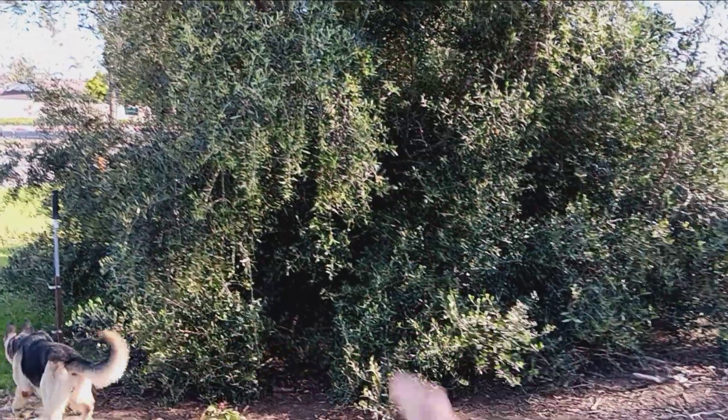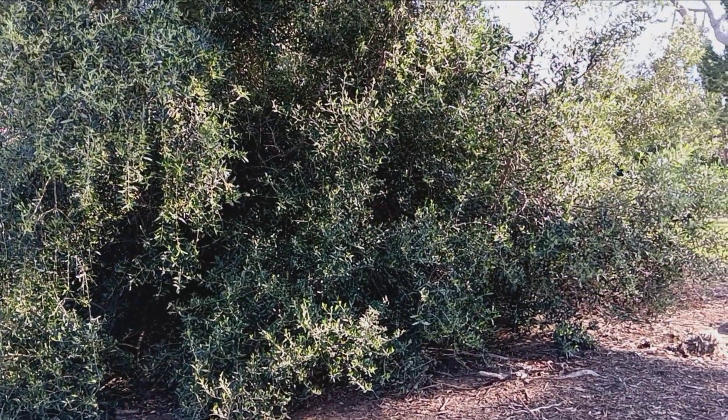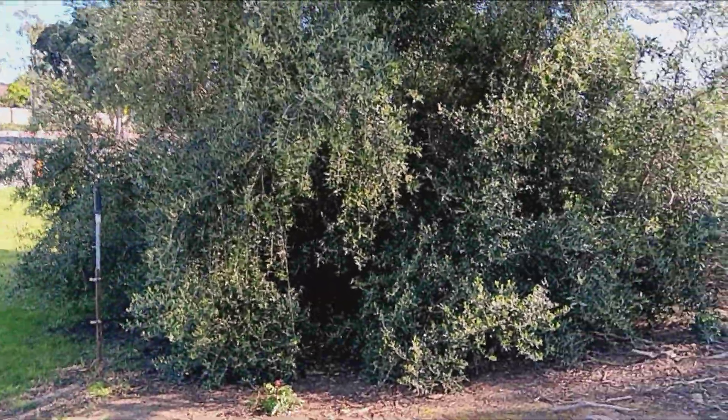I remember there was a skunk that came out of there once. Or opossum. Hopefully unoccupied today.